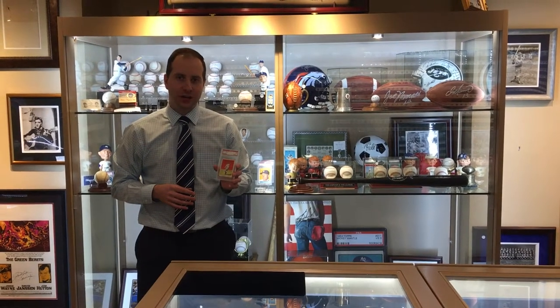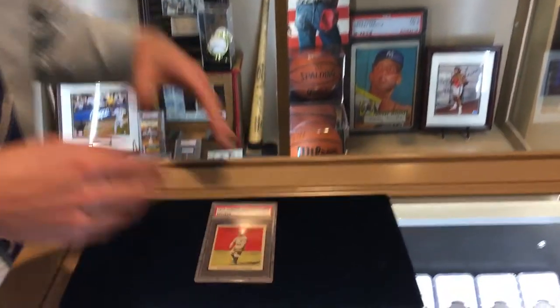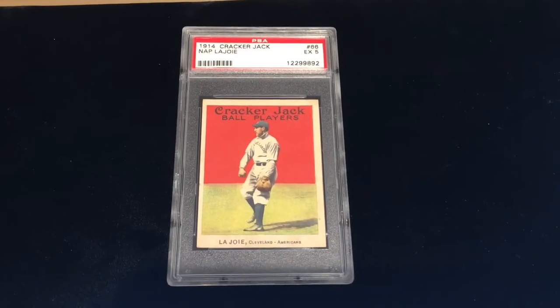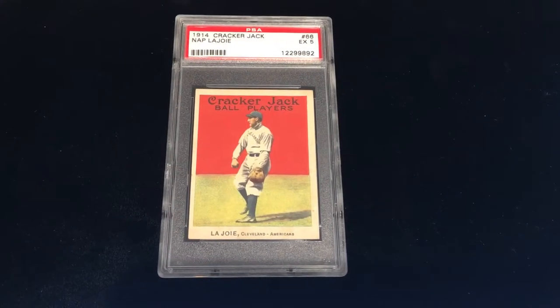I have this awesome Cracker Jack card here I want to show you today. It's from 1914. In that year, Cracker Jack put these cards directly in the package of candy, unprotected, so they went right into the box living next to the caramel and the sugars.